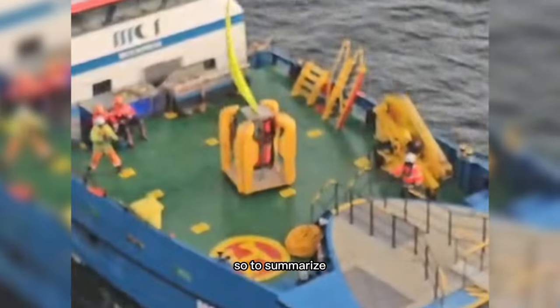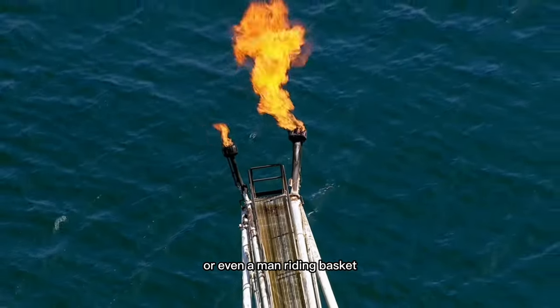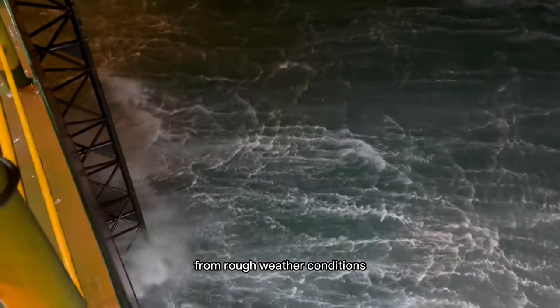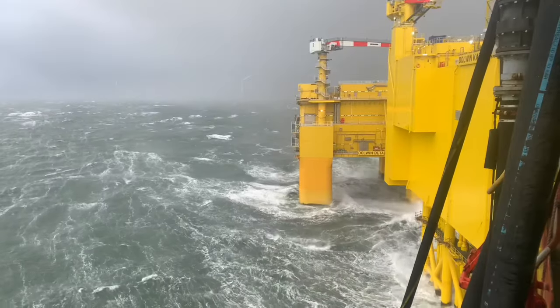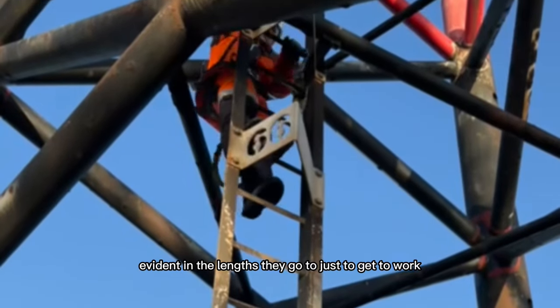To summarize, offshore workers have a unique commute to their job. They may travel by helicopter, crew transfer vessel, or even a man riding basket. Each method has its own set of challenges and risks, from rough weather conditions to the sheer physical demands of the journey. But these brave professionals take it all in stride, their dedication to their job evident in the lengths they go to just to get to work.